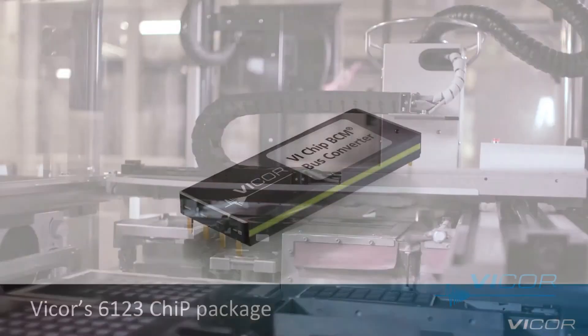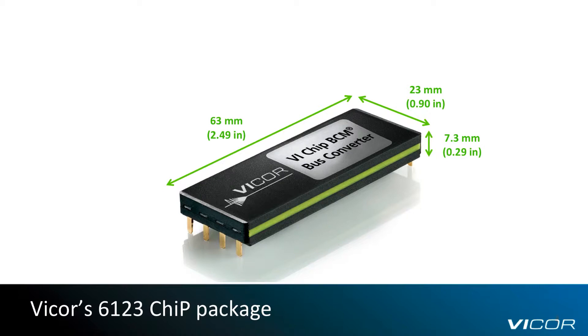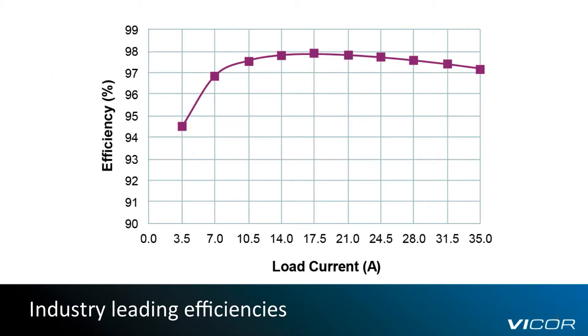Offered in Vicor's 6123 CHIP package, the new BCMs measure approximately 63 mm long by 23 mm wide, with a height of only 7.3 mm. Currently offered in a through-hole package, future versions will be available in surface-mount packages as well. Based on Vicor's proprietary ZVS-ZCS sine amplitude converter topology operating at megahertz switching frequencies, the high-voltage BCMs offer fast response times and low-noise operation at industry-leading efficiencies.